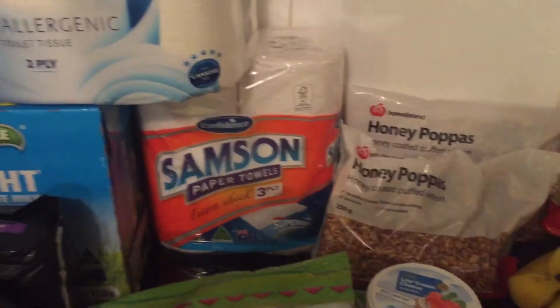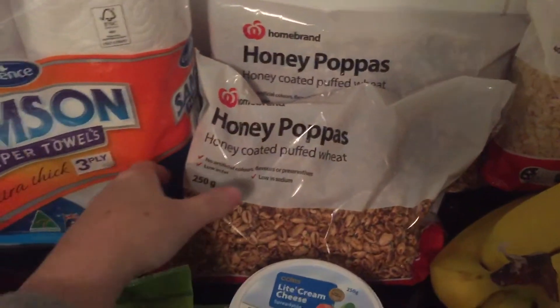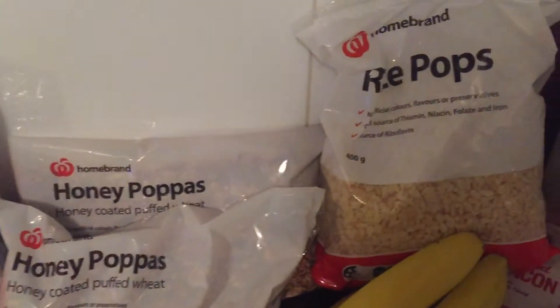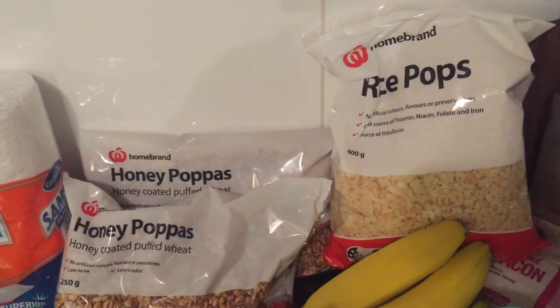I also picked up paper towels, toilet paper, and some honey wheats — well, the Woolworths brand of honey wheats. They actually have less sugar and they're only $2 a bag. Same with the rice bubbles. Rice bubbles are rice bubbles; the kids don't seem to care.